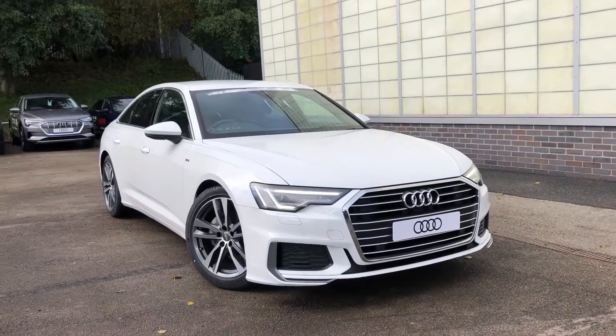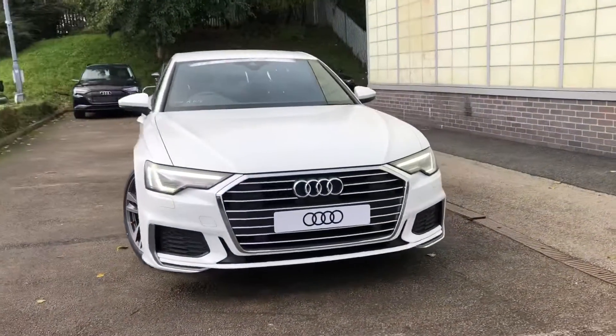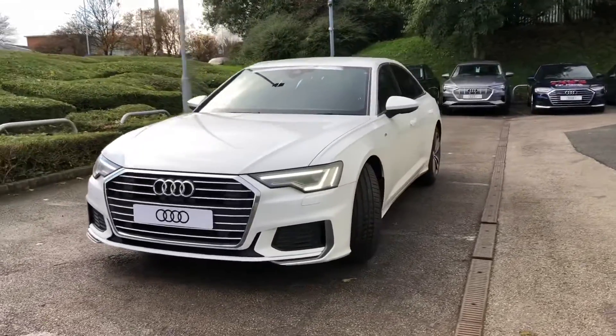Hi and welcome to Blackburn Audi. My name is Fiona and today I'm going to be giving you a quick tour of this brand new Audi E6 Saloon S-Line.